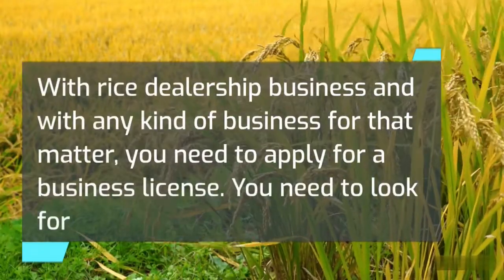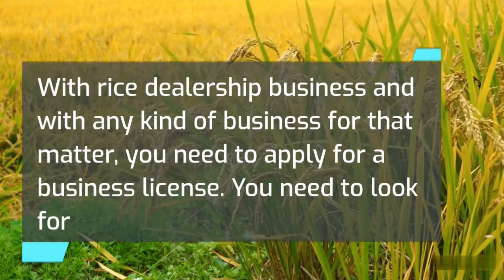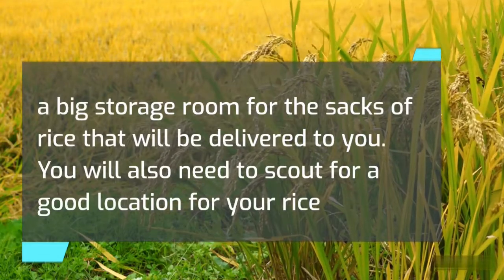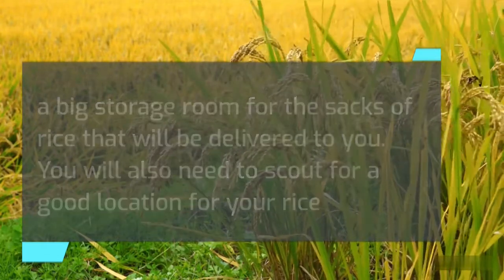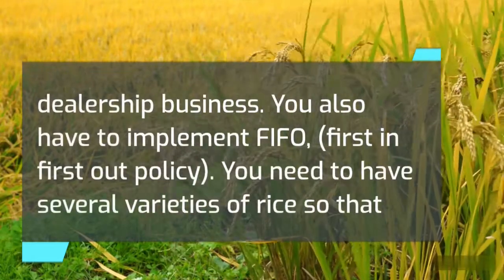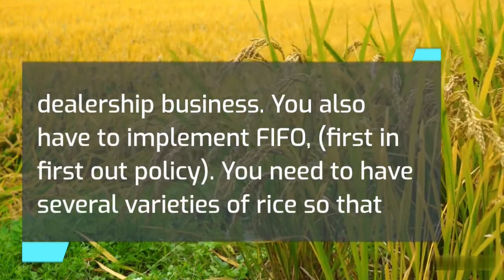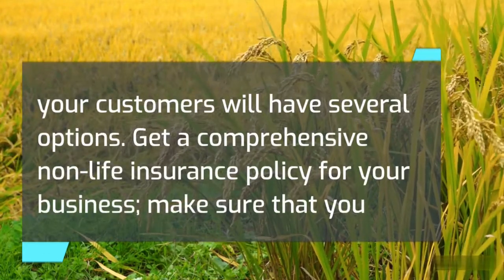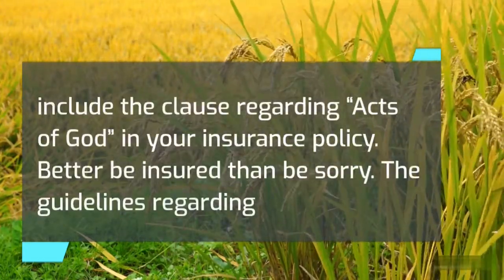With a rice dealership business, and with any kind of business for that matter, you need to apply for a business license. You need to look for a big storage room for the sacks of rice that will be delivered to you. You will also need to scout for a good location, implement FIFO — first in, first out policy — and have several varieties of rice so that your customers will have several options. Get a comprehensive non-life insurance policy for your business.